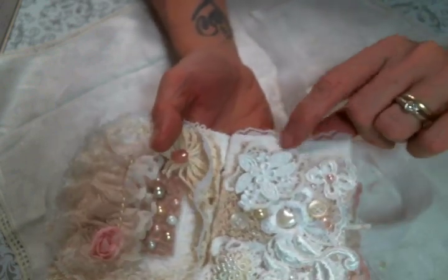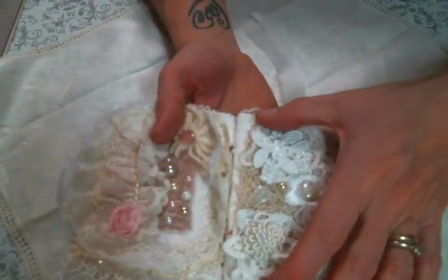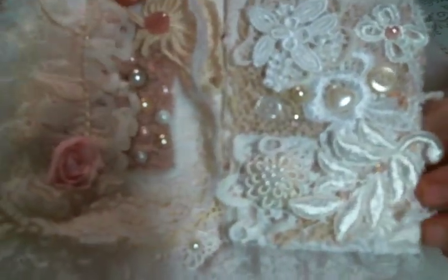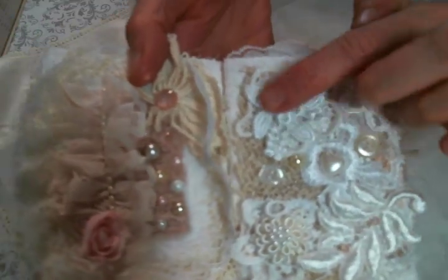I did glue the tags to the little pages I made. I covered the little pages with lace, and then every time I made a tag, I just glued the tag down.